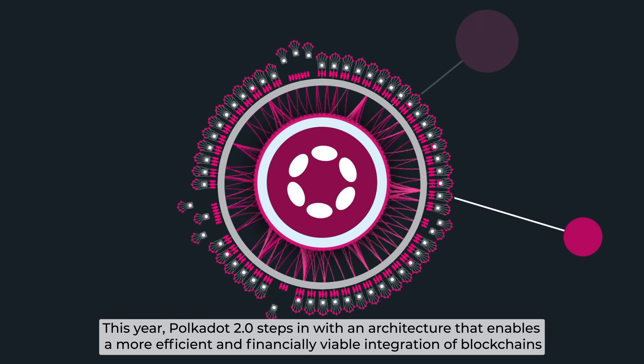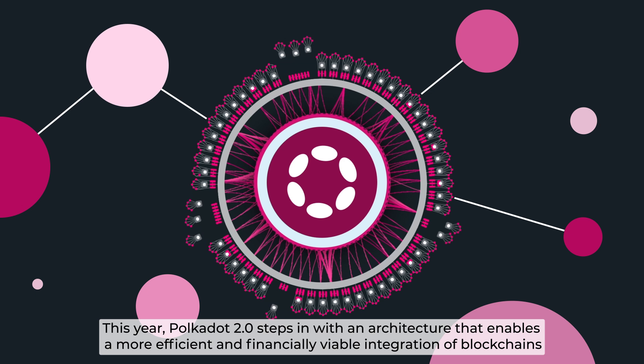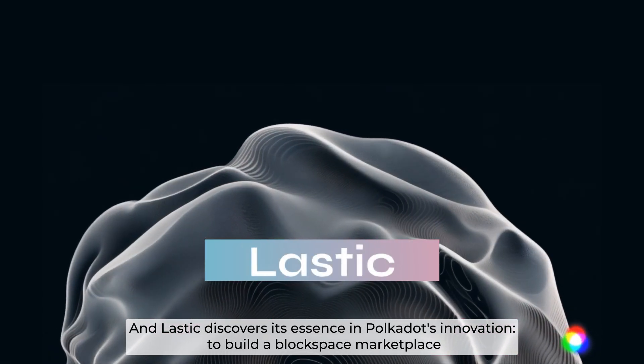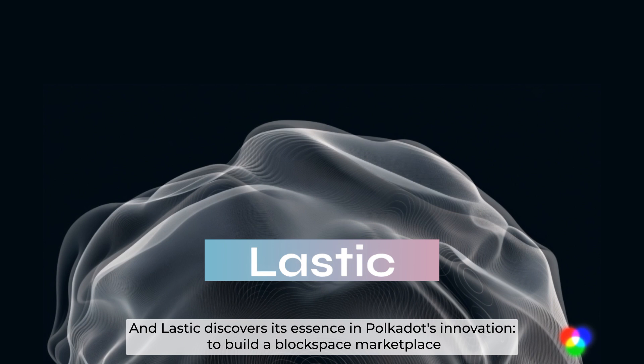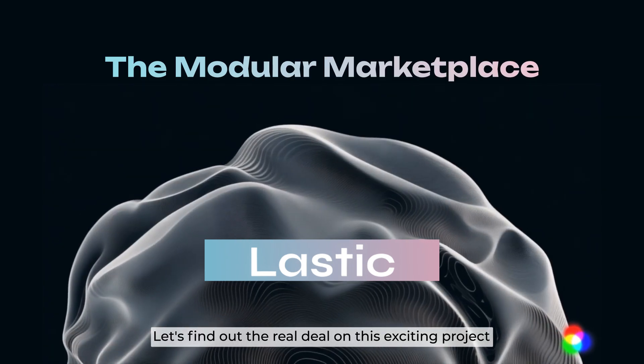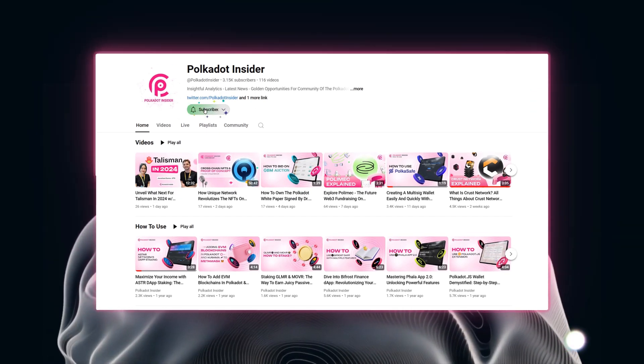This year, Polkadot 2.0 steps in with an architecture that enables a more efficient and financially viable integration of blockchains, and discovers its essence in Polkadot's innovation to build a BlockSpace marketplace. Let's find out the real deal on this exciting project. You are watching this on Polkadot Insider.